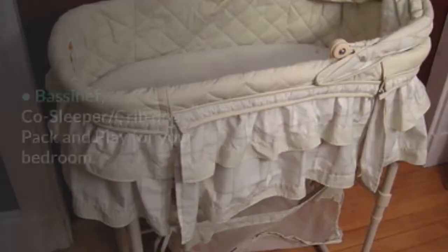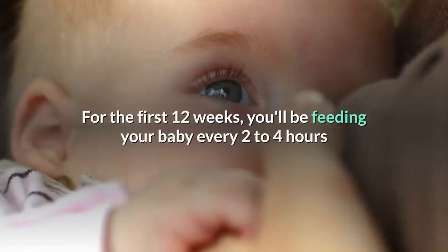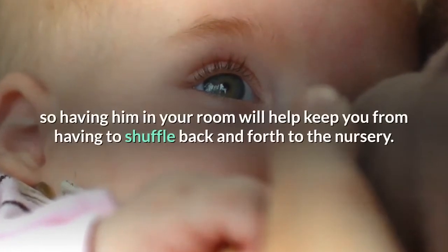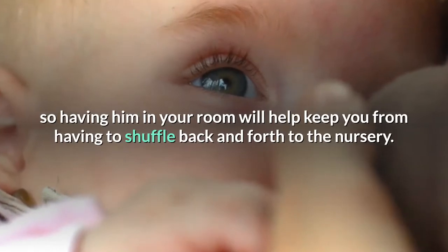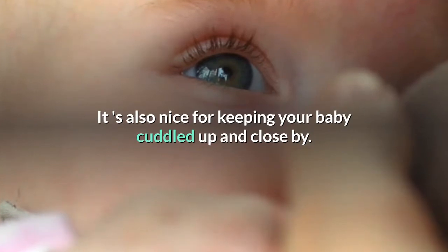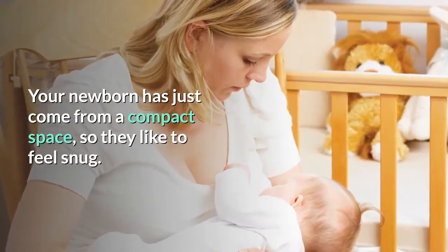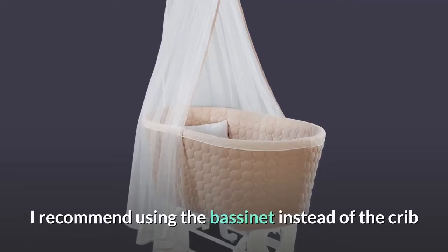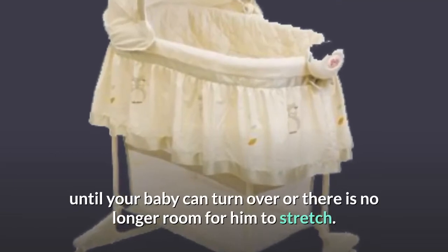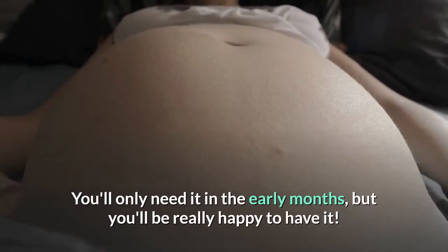Essential equipment. Bassinet, co-sleeper, crib, or a pack and play for your bedroom. For the first 12 weeks, you'll be feeding your baby every two to four hours, so having him in your room will help keep you from having to shuffle back and forth to the nursery. It's also nice for keeping your baby cuddled up and close by. Your newborn has just come from a compact space, so they like to feel snug. I recommend using the bassinet instead of the crib until your baby can turn over or there is no longer room for him to stretch. You'll only need it in the early months, but you'll be really happy to have it.